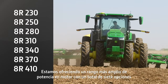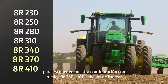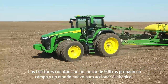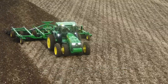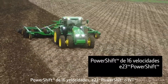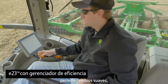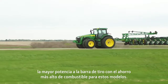We're offering a wider horsepower range on our wheeled configuration from 230 to 410 engine horsepower, with a total of seven options to choose from. They're powered by the field-proven 9-liter engine with a new fan drive system. There are three transmission options available: 16-speed power shift, E23 power shift, or IVT. The E23 with the efficiency manager delivers smooth shifting, the most power to the drawbar, and the highest fuel economy for these models.